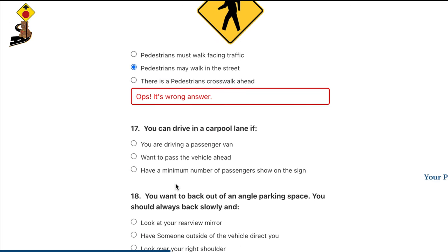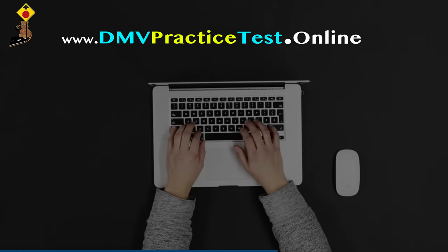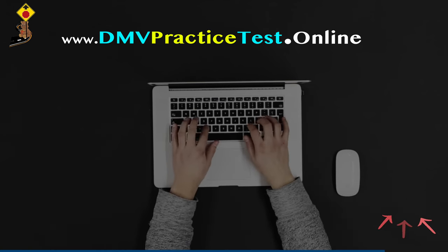This free test is only for our YouTube video viewers — no one else can access it directly from our website. So hurry up and practice, practice, and practice. The link is provided in the description. Enjoy and good luck for your upcoming test.